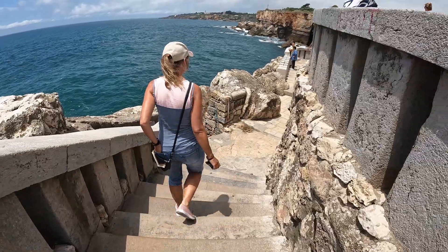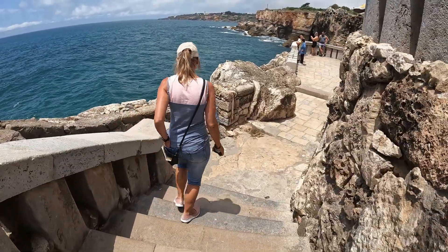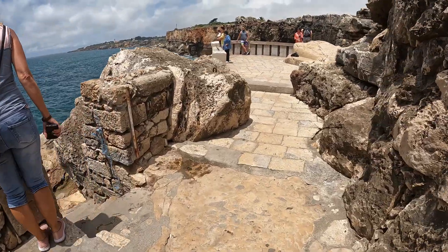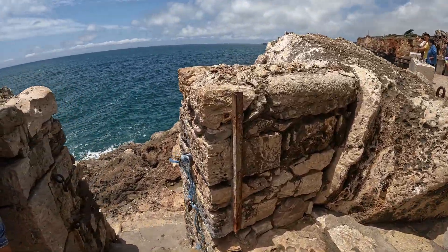In conclusion, with so many places of interest nearby and beautiful beaches, Cascais is the ideal holiday destination and a must-see when visiting the Lisbon coastline.